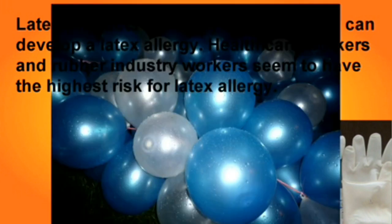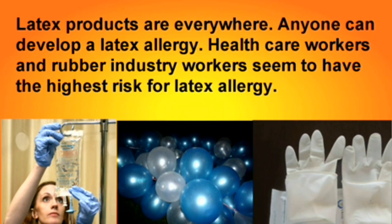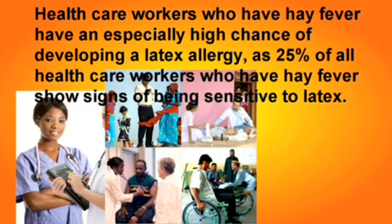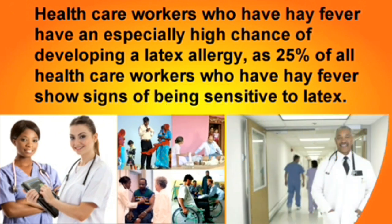Latex products are everywhere, and anyone can develop a latex allergy. Healthcare workers and rubber industry workers seem to have the highest risk. Healthcare workers who have hay fever have an especially high chance of developing a latex allergy, as 25% of all healthcare workers with hay fever show signs of being sensitive to latex.